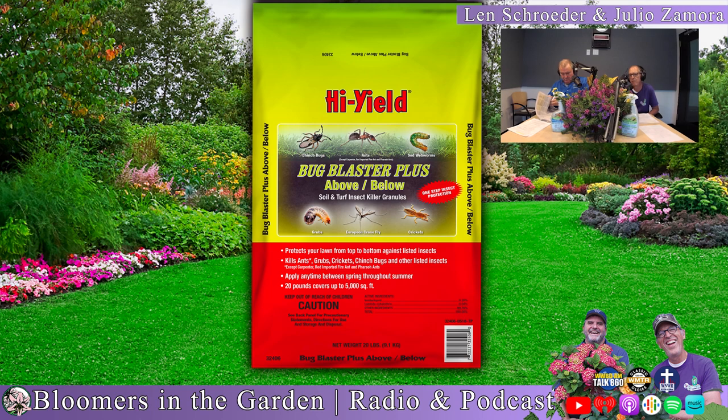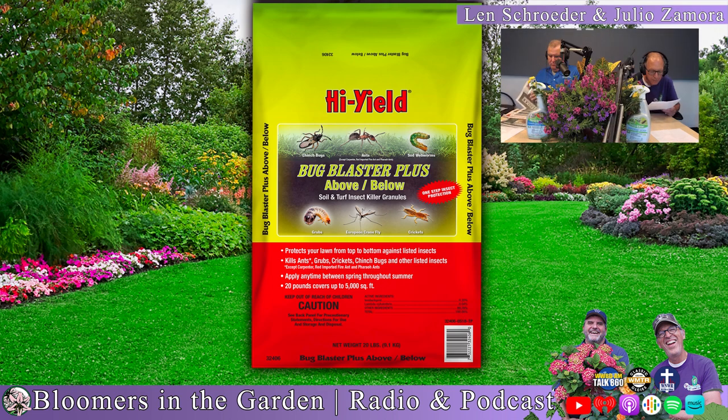Do you think you have insects eating away your nice, beautiful lawn? Fertilum's Bug Blaster Plus Above and Below is the product for you. It controls chinch bugs — a surface-feeding insect — but also grubs, a subsurface-feeding insect. When most homeowners see their lawn turning brown in the summer, they think grubs, damage from Japanese beetle larvae. But in many cases, it could be chinch bugs, which are hard to see because they're so small. If you misdiagnosed your problem, Fertilum's Bug Blaster Plus Above and Below has you covered.